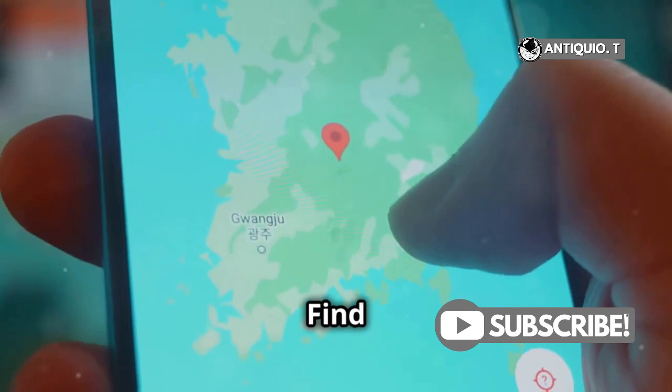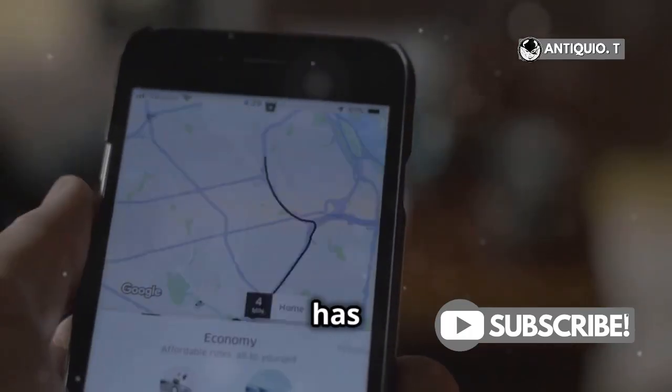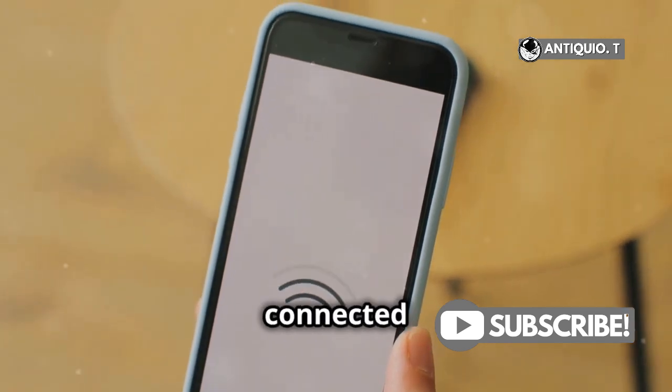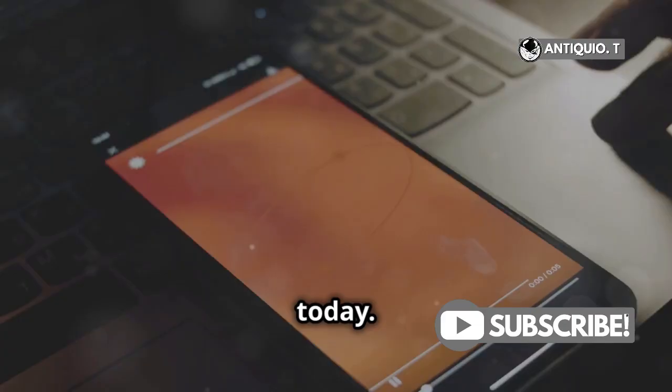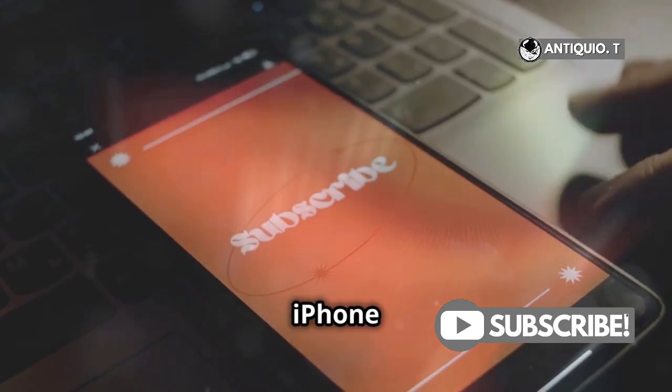So there you have it. With the Find My app, losing your iPhone doesn't have to be a disaster. Whether or not it has a SIM card, you can still track it down. Just remember to keep Find My enabled and connected to Wi-Fi. If you found this helpful, don't forget to like and subscribe for more iPhone tips and tricks.